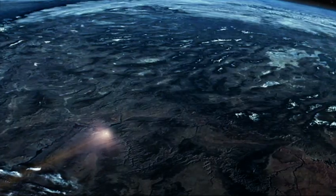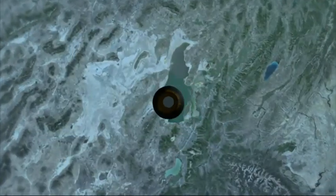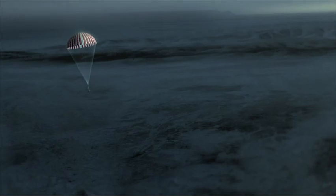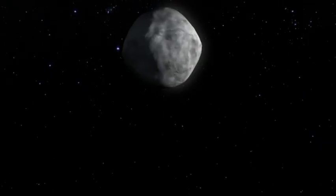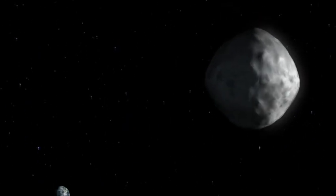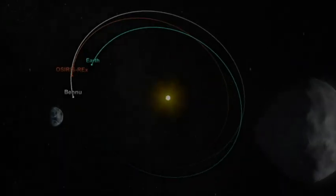OSIRIS-REx is a really exciting mission. OSIRIS-REx returns after its seven-year journey in 2023, giving scientists a window into the earliest days. Late in the 22nd century, the asteroid itself could come dangerously close to Earth.